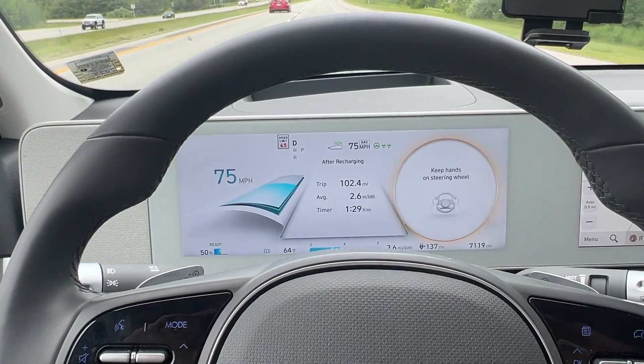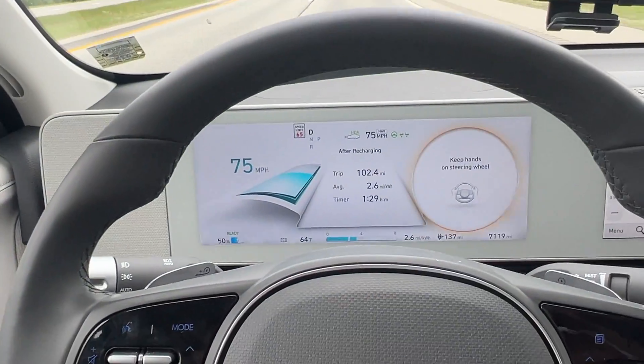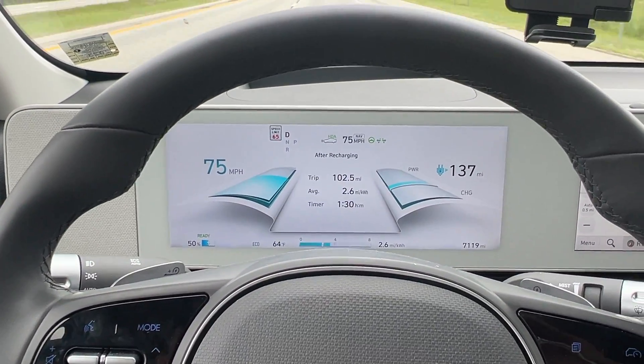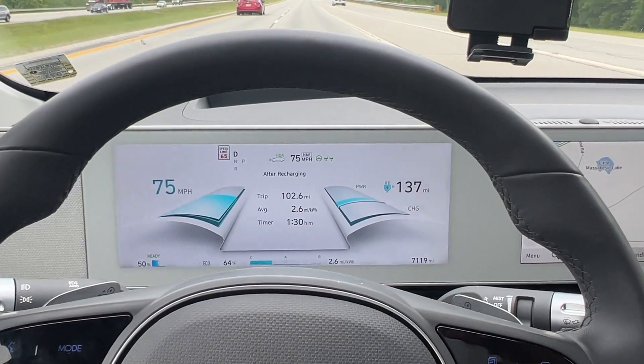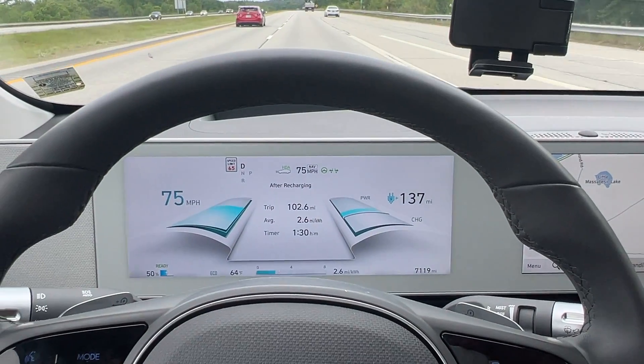We're about to tick over to 60% battery. We've gone 83.4 miles. We've got 167 miles left on the guess-o-meter. Average efficiency so far is 2.6 miles per kilowatt hour. We've been doing this for about an hour and 15 minutes. It's going well. Just hit 50%, gone 102-ish miles, expecting to get about that on the second half.